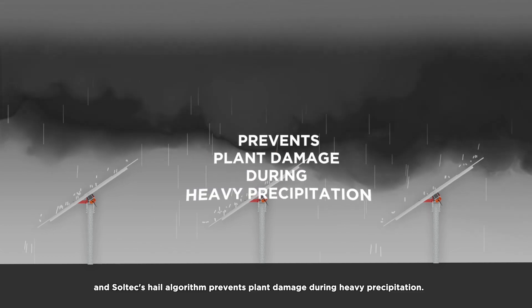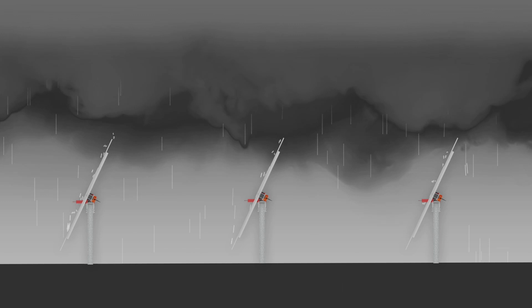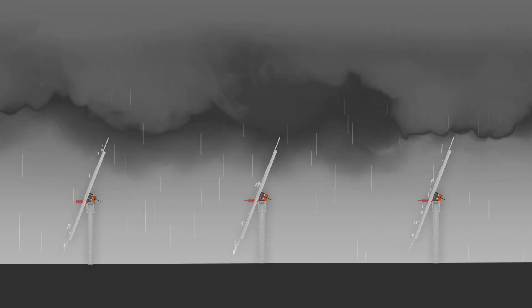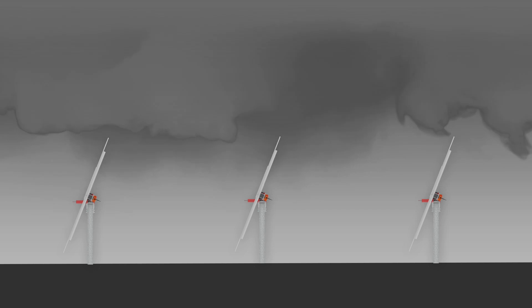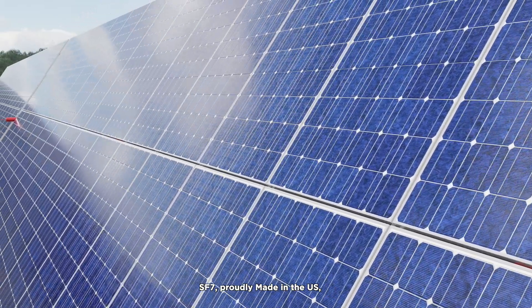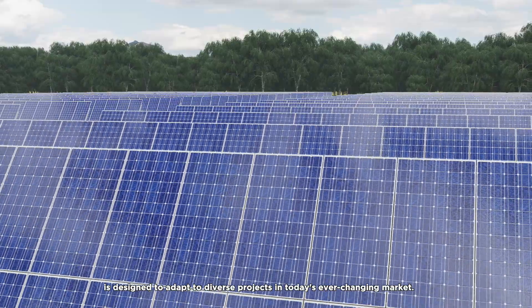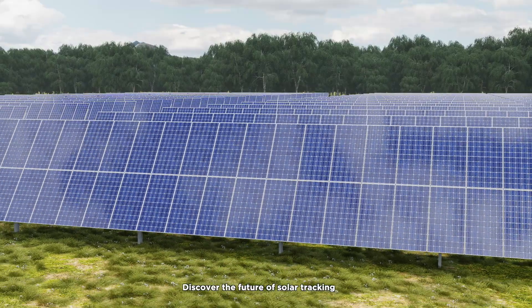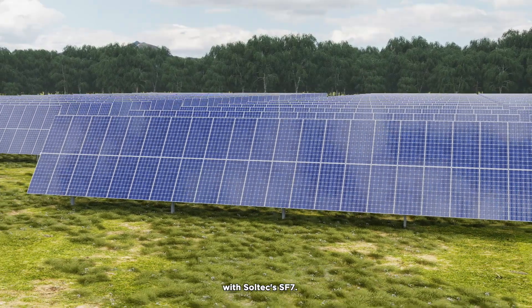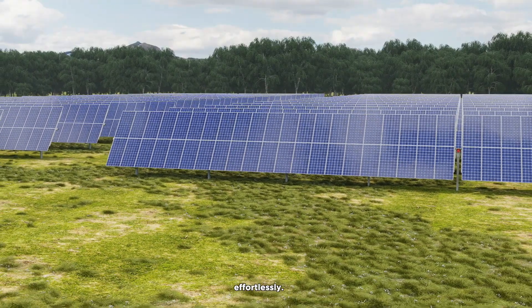The Soltec hail algorithm prevents plant damage during heavy precipitation. SF7, proudly made in the US, is designed to adapt to diverse projects in today's ever-changing market. Discover the future of solar tracking with Soltec SF7 — unleash the power of the sun effortlessly.